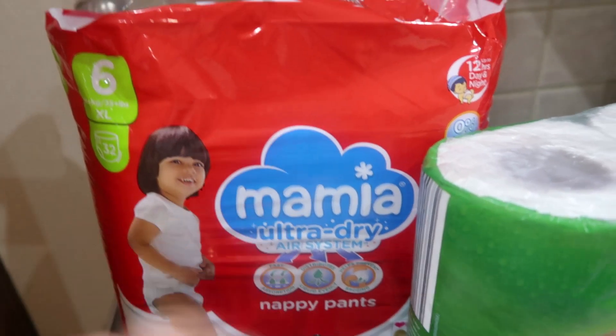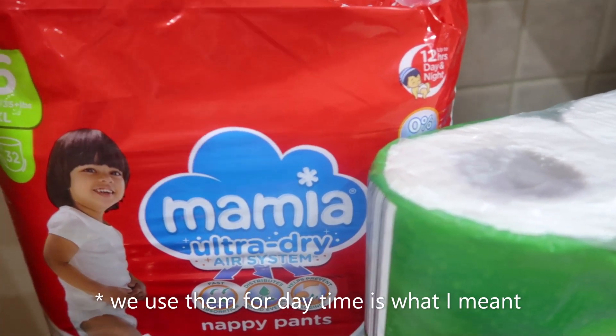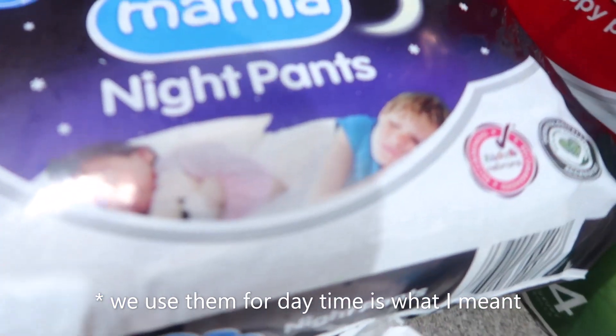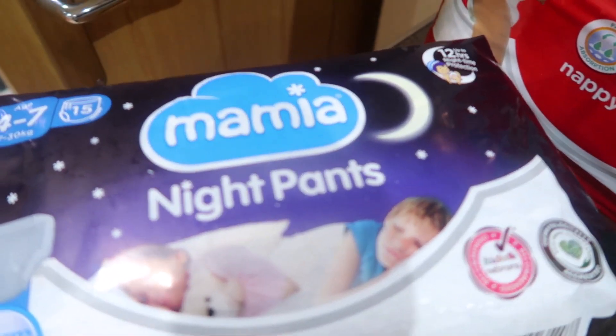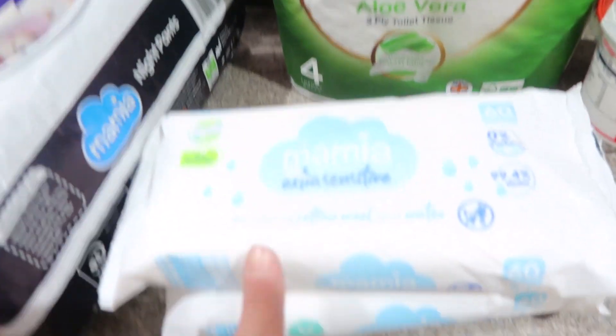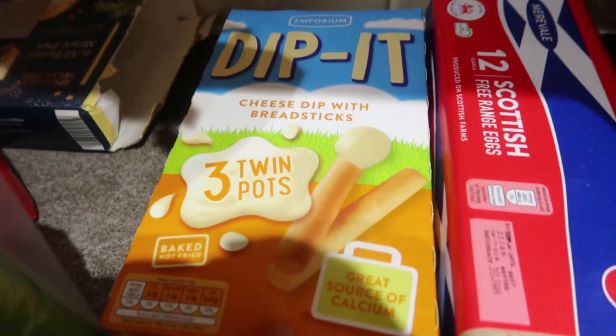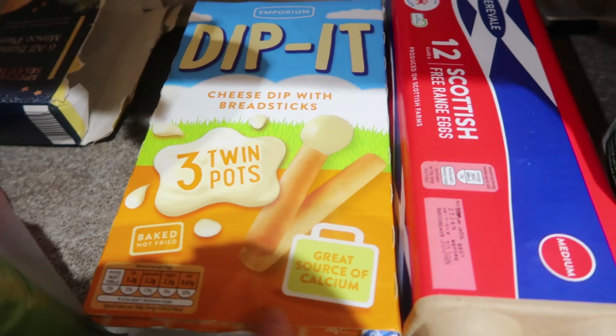So we got the Mamiya Ultra Dry Nappies. These are like the daytime ones and then we use these ones at night time. I don't know why, they both last up to 12 hours, but I just feel like these ones are just so much better. Two of the Mamiya Baby Wipes, we've got the Toilet Roll, we've got two of these Dip It Cheese Dip with Breadstick things.